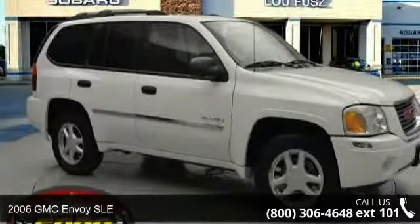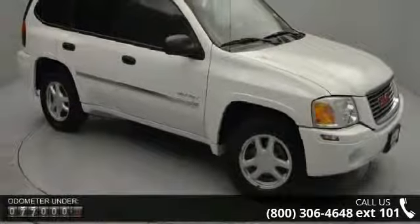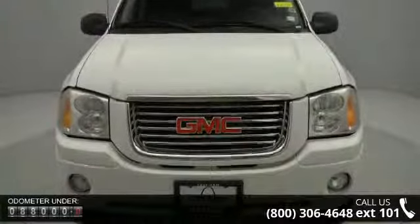Check out this 2006 GMC Envoy SLE. If you are looking for an automobile with great features, look no further. This vehicle comes with a reliable 6-cylinder engine connected to a smooth shifting automatic transmission.